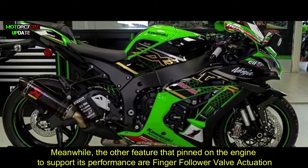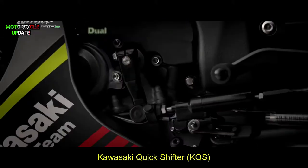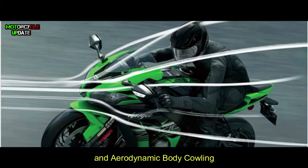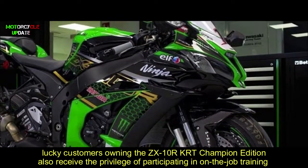Other features on the engine to support its performance include finger follower valve actuation, Kawasaki Quick Shifter (KQS), Ohlins electronic steering damper, and an aerodynamic body kit.